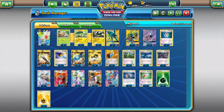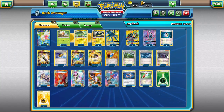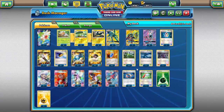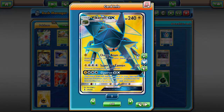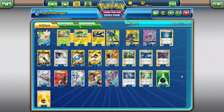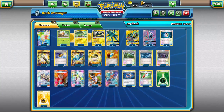For stadiums: 3-1 of Forest of Giant Plants and Rough Seas. I really just want Forest turn one and not much after that, so three is enough without running four. Rough Seas takes advantage of Vikavolt's gigantic bulk. For tools: two Choice Band to hit magic numbers with Super Zap Cannon, and one Wide Lens for the eventual Shaymin snipe once the glitch is patched. Seven Lightning and five Grass energy so we can Strong Charge for both types most of the time.